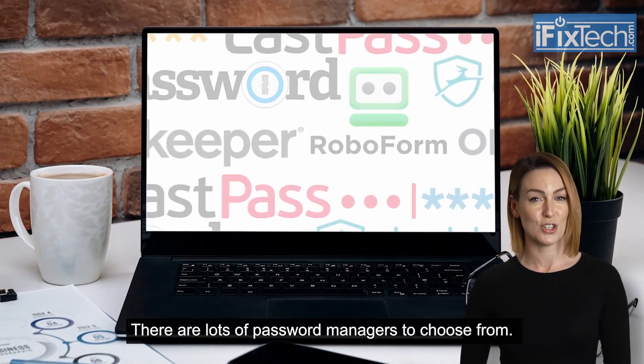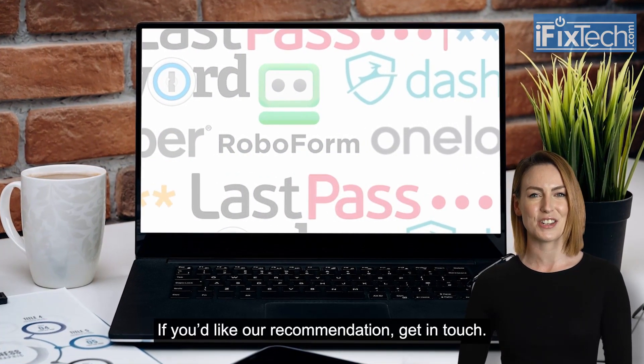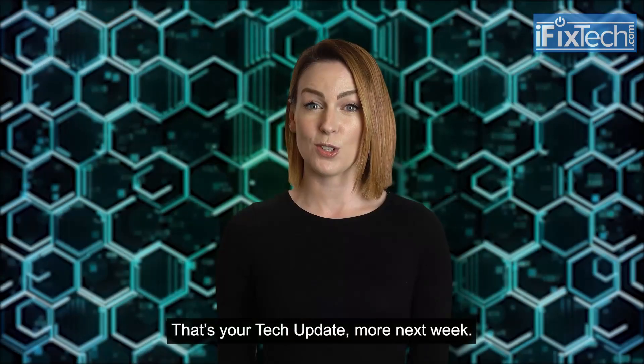There are lots of password managers to choose from. If you'd like our recommendation, get in touch. That's your tech update. More next week.